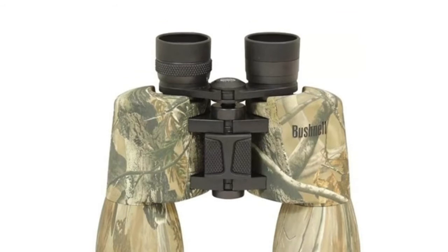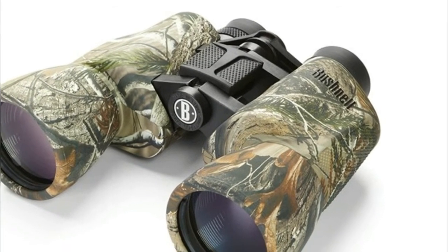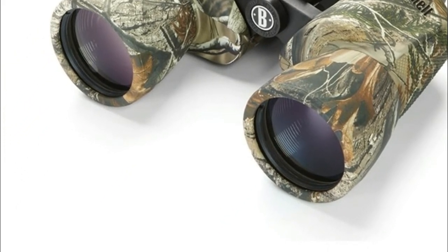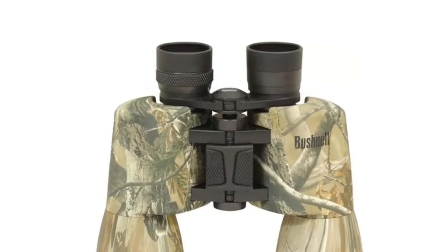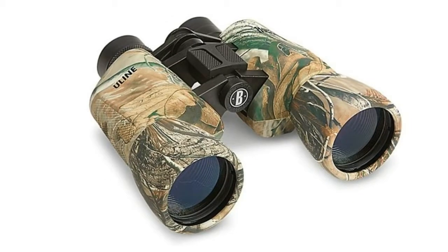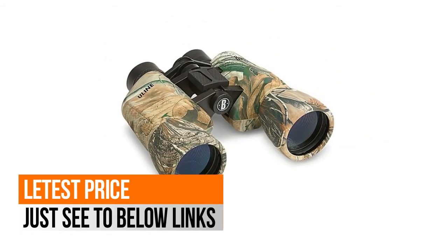Insta-focus binoculars with 10x magnification and 50mm objective lenses. High quality BK7 prism multi-coated optics for bright, clear, crisp viewing. Fold-down eye cups favor all viewers including eyeglass wearers. Realtree AP camouflage non-slip rubber armor absorbs shock while providing a firm grip.